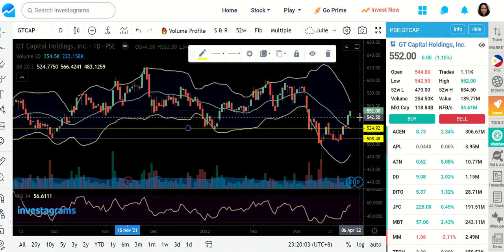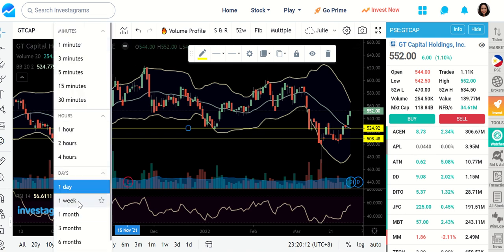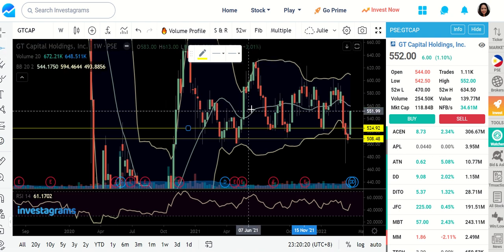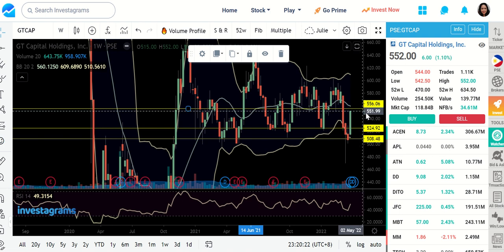For GT Cap, let us see if it is going to continue. But if there will be fluctuations, 524.92 would be the nearest support. Where could be the next resistance? Actually, it's very near — here's your MA20 line, so that is your possible resistance.